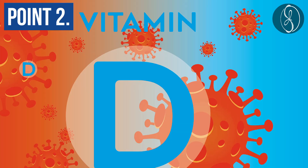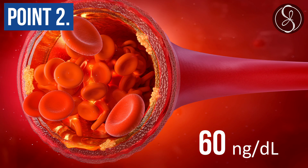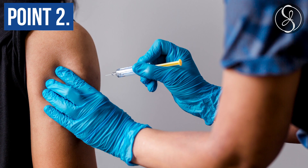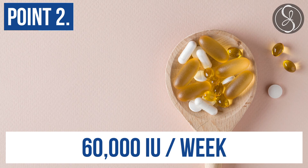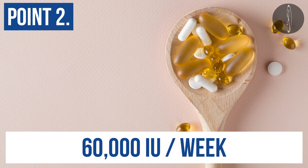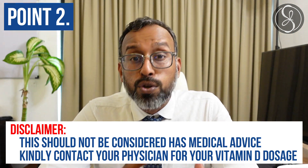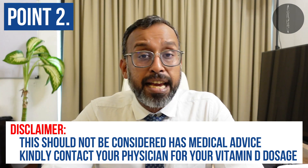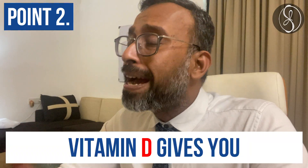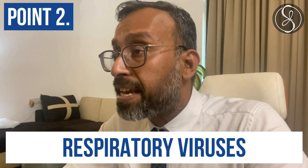Point number two: vitamin D. Enough can't be said. Make sure that you maintain your vitamin D blood levels at 60 nanograms per deciliter. It is also okay to take a maintenance dose of 60,000 international units per week orally for a period of eight weeks, whenever there is a fear of a new variant or when you feel that the viral load in your area is higher, because vitamin D gives you proven protection against respiratory viruses.